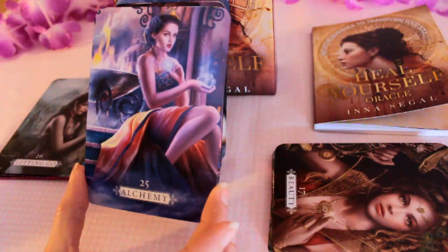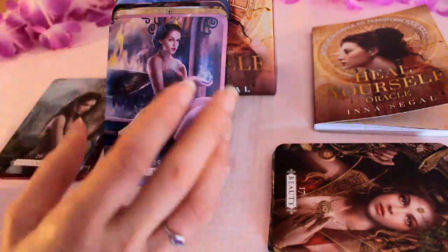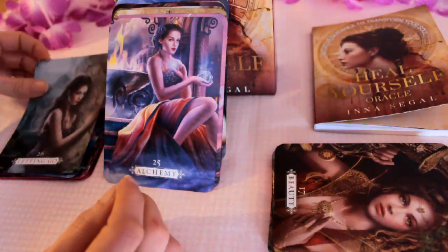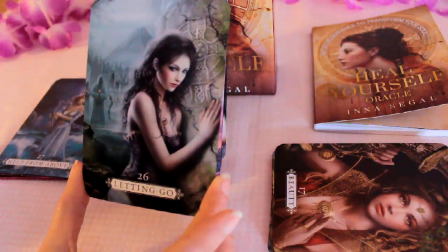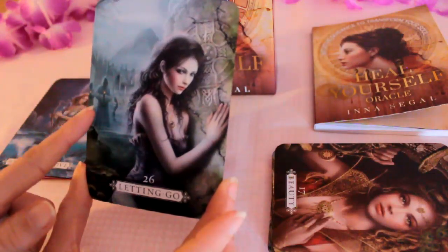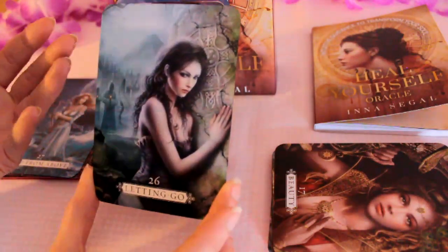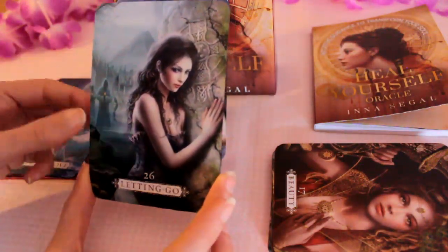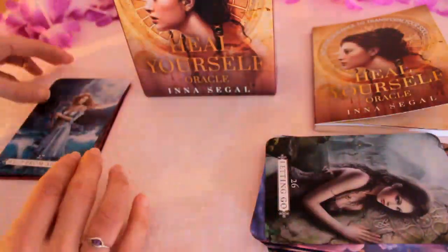We've got Alchemy — you can manifest what you desire. It's like the Magician. Letting Go — quite dark energies behind her, so things from the past you need to let go of maybe. A mountain showing a big obstacle that maybe she's faced.